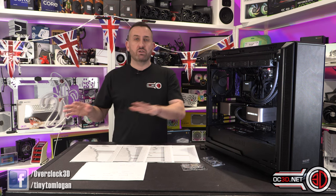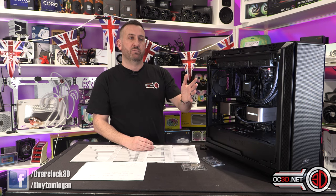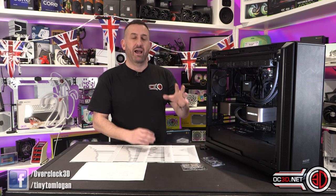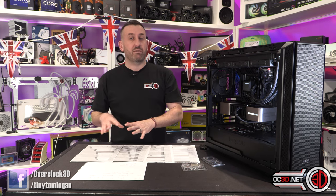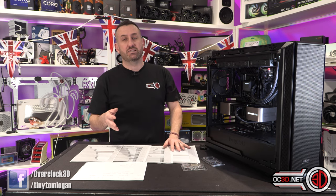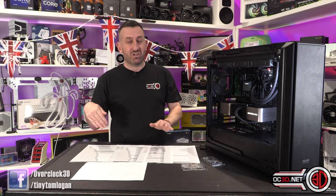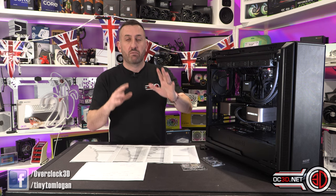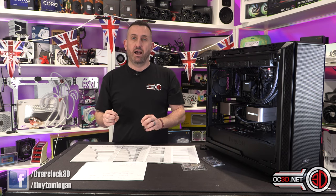So if you are going to be buying one of these processors and installing it in your current system — maybe a 7000 series — make sure that you update your chipset driver at very least, because otherwise you are going to be gimping your performance. In some cases it will run worse than the vanilla processors. We actually found that the 5800X3D ran better than it without the latest chipset driver. With the latest chipset driver, it's a very, very different kettle of fish.